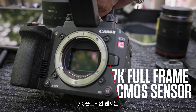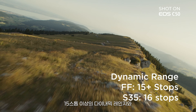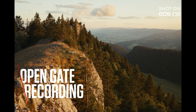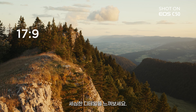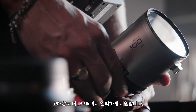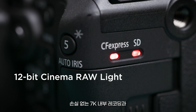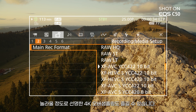The 7K full frame sensor delivers stunning imagery with over 15 stops of dynamic range and dual base ISO, capturing cinema quality in a compact body. Experience open gate RAW recording flexibility with stunning detail — ideal for widescreen, social media and high res anamorphic support. Capture uncompromised 7K RAW internally, or enjoy crystal clear oversampled 4K.